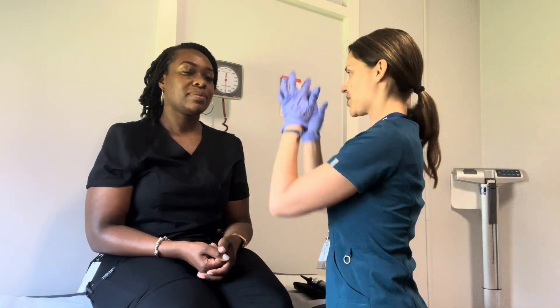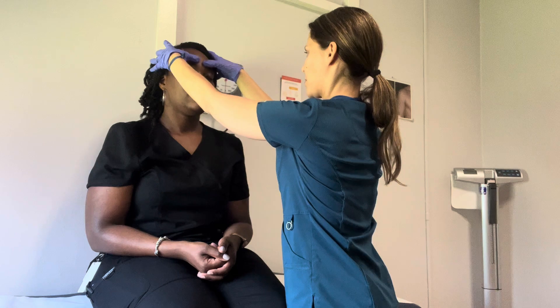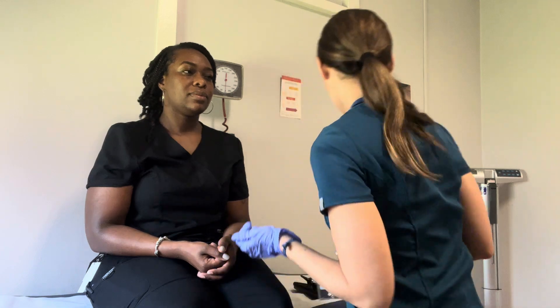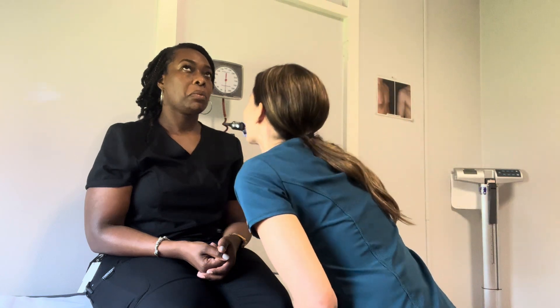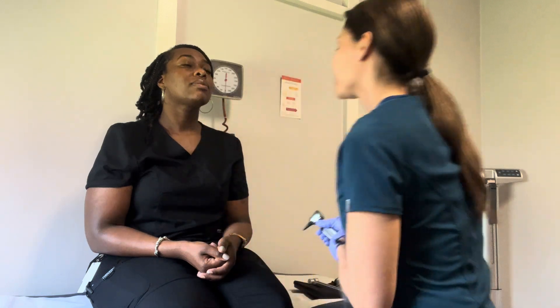I'm going to feel your sinuses. Do you have any pain along here when I tap? No. Or when I press? No. I'm just looking for symmetry, and I'm going to check your septum. I'm going to shine a light up your nose. Your veins look good, no redness, your septum looks straight.